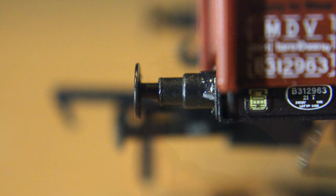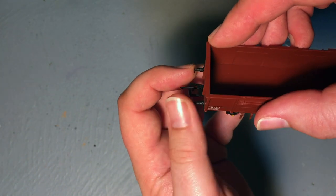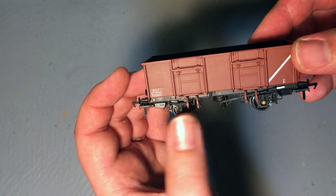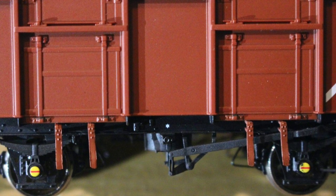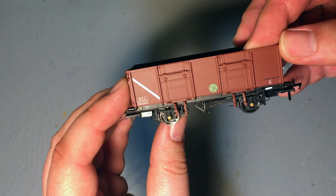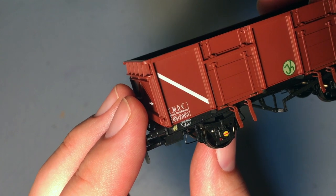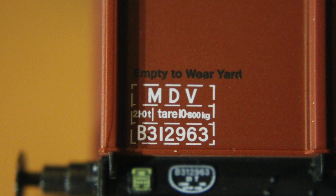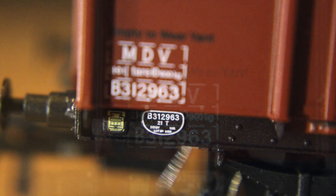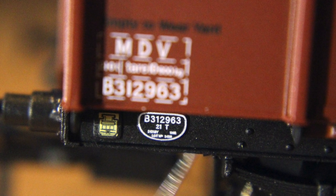The buffers are really nice — all four are sprung buffers. The door bangers underneath the doors themselves are really nicely done with separately applied detail, four per side. The livery application is again really nice and sharp as you'd expect from Acura Scale, and they've done this livery from photographs of the real wagons, so the top data panel is accurate for this running number. I really like that wagon plate underneath and the extra printing on the chassis.